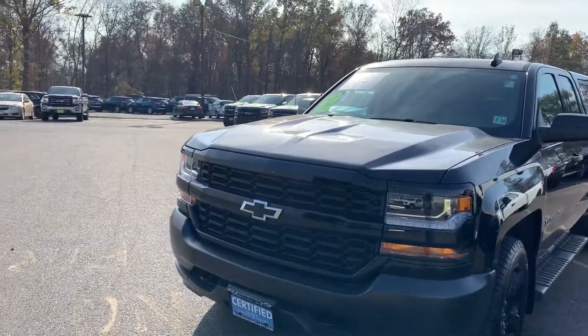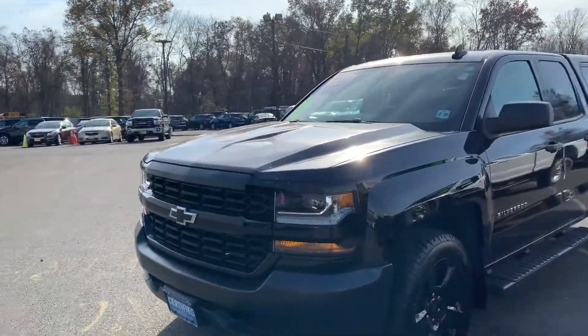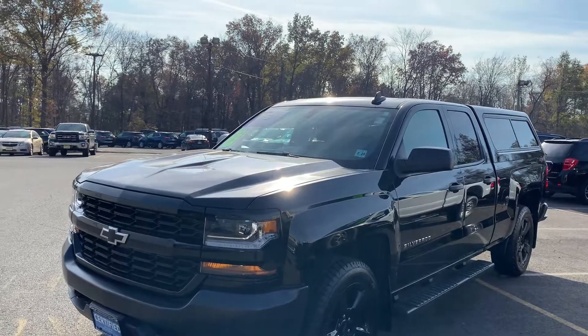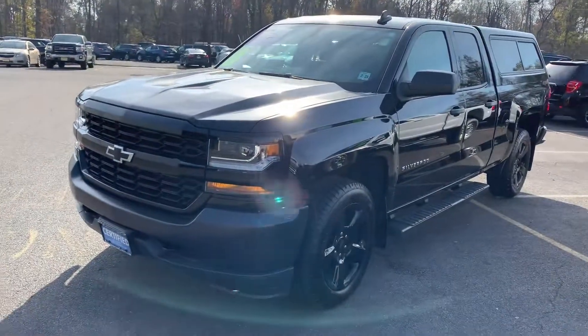The custom package gives you the black grill, black bow tie, and LED running lights. Beautiful truck. So there you have it — again, Jim at Bridgewater Chevy. We'll talk to you soon.